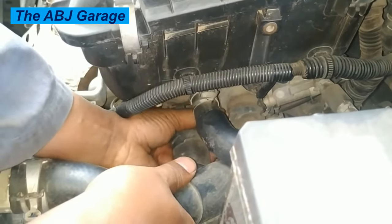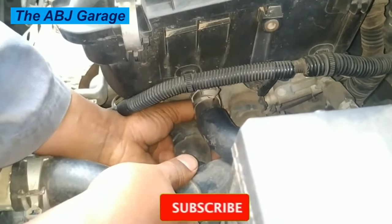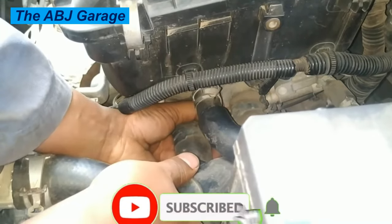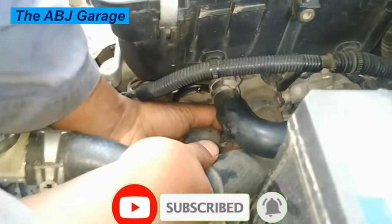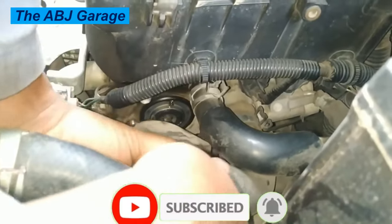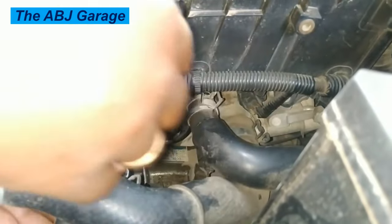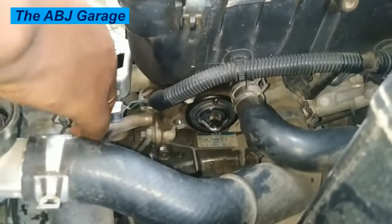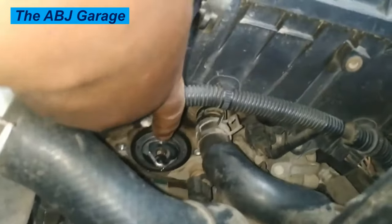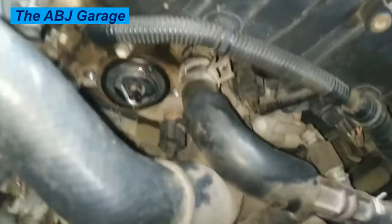Five: Coolant leakage and steam from the engine. One of the most crucial signs of a failing thermostat is coolant leakage. If the thermostat is not working properly, the hot coolant in the engine coolant chamber will find a way to escape due to too high pressure. If you notice a puddle of coolant under your vehicle, or if the coolant level consistently drops without any visible leak elsewhere, it is worth inspecting the thermostat housing for leaks.